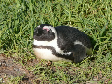A pink gland above the eyes helps them to cope with changing temperatures. When the temperature gets hotter, the body of the African penguin sends more blood to these glands to be cooled by the air surrounding it.